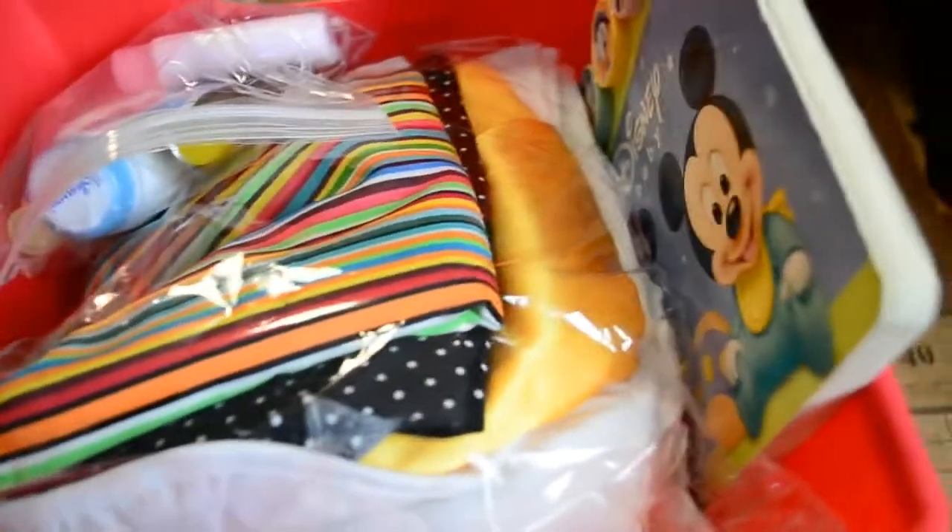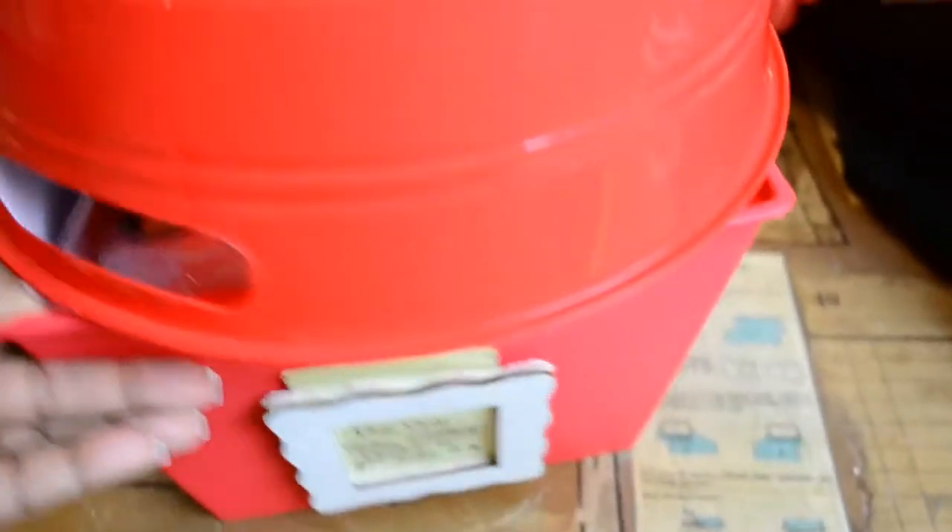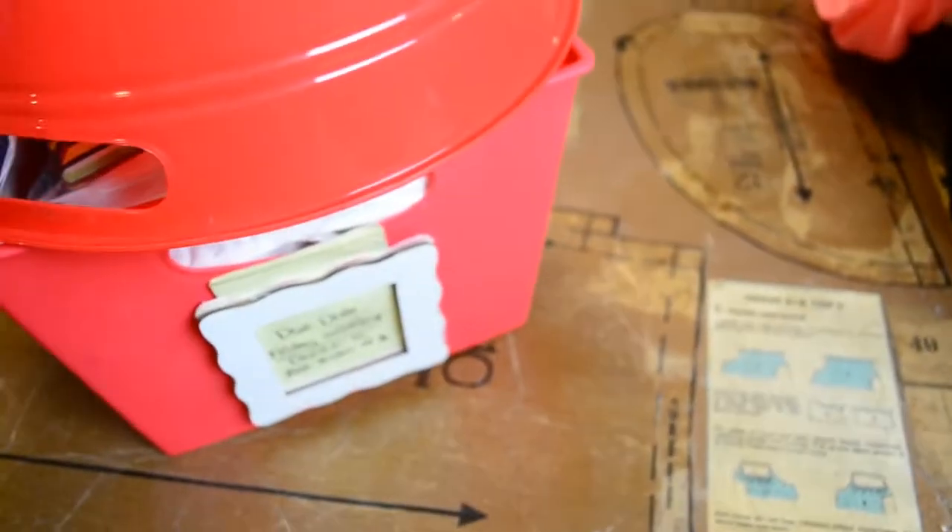I've gone ahead and packed all the contents for this basket in cellophane plastic, and I wanted to show you how it's packed into this little tote. From here we take it over to the cabinet and store it. Let me show you the system I have for storing these work-in-progress orders.